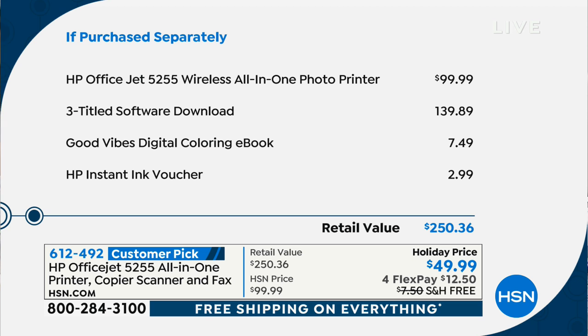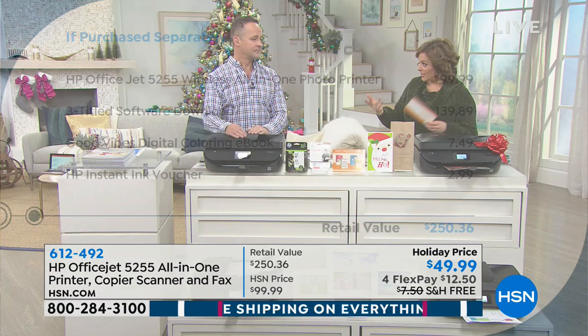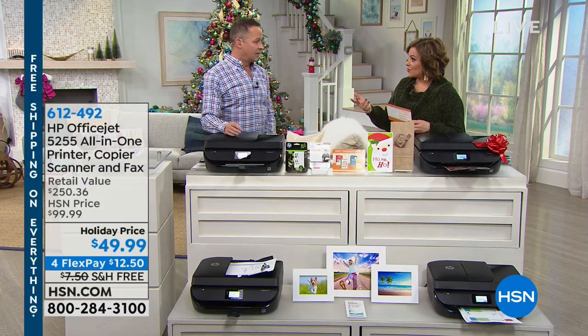The printer by itself is a hundred bucks — we're already $50 cheaper. You're also getting a three-title software download, that's a $140 value, a digital coloring e-book worth $8, and an HP Instant Ink voucher. It is a membership you can sign up for — you get a one-month offer included. You sign up, register, and they charge you based on the number of pages printed, not cartridges.